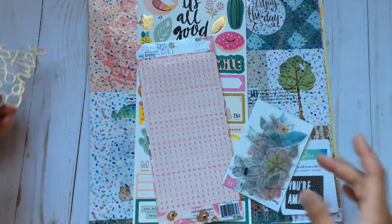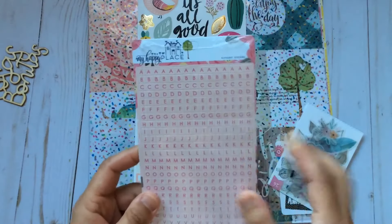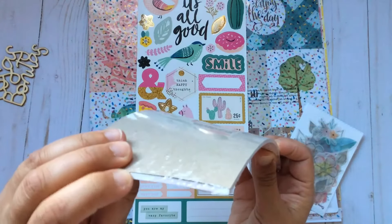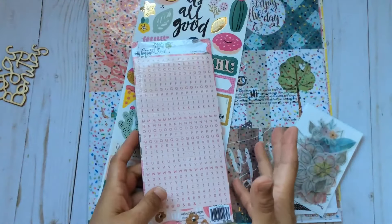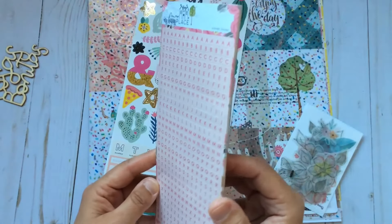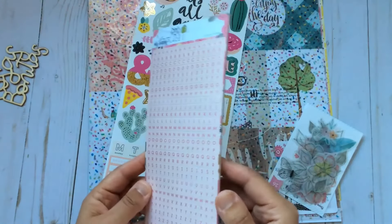I think they made a mistake here, because I ordered a sheet of alphabet stickers from the new collection by Webster's Pages — My Happy Place — and I got this sealed package with about six sheets inside. So I wrote an email to the shop asking whether they made a mistake, because I don't want to keep them if I'm not supposed to. I mean, I know the temptation is there to keep something for free, but I'm not like that.